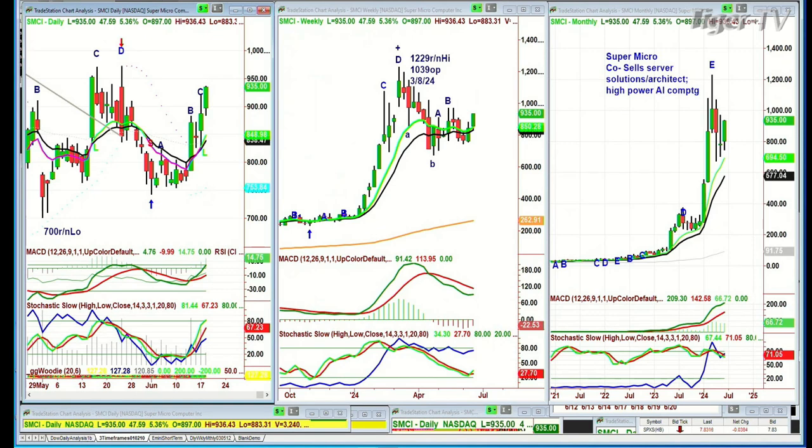SMCI made a peak D back in March with a round number high of 1229 — an all-time high. It tumbled down to the 700 area, ran up to a peak D, pulled back sharply to the 750s, and now it's trading with a very strong candle. The relentless buying at some point does change — it will change — but at this point, don't fight it. That's the whole thing.